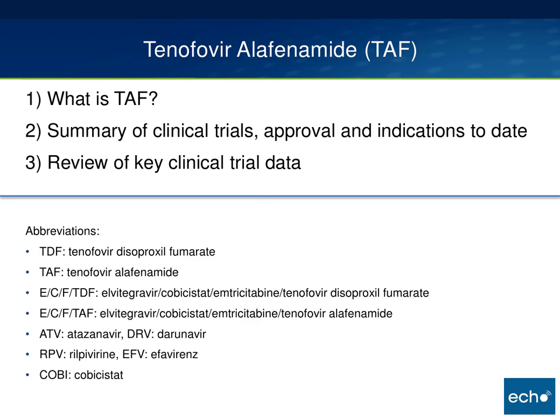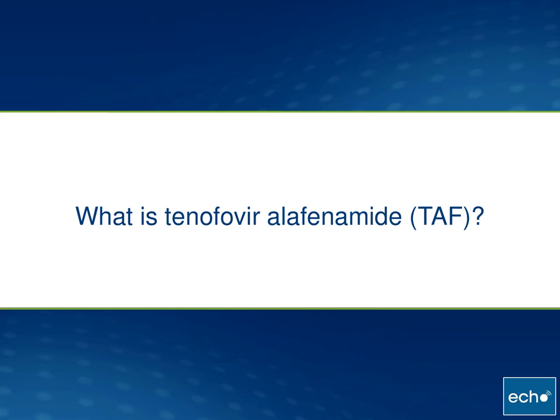So this is what I'm going to try to cover today in probably 20 minutes or so. First, what is TAF and what is all the fuss about? Second, a brief summary of the clinical trials to date and ongoing, the formulation that has been approved so far, and the indications for that formulation. I'll review three of the clinical trials which have been published so far. I find it hard to talk about TAF without using a lot of abbreviations and alphabet soup, so I'll do my best to be clear which drug names I'm talking about, and here's a short list for your reference if you're coming back to these slides later.